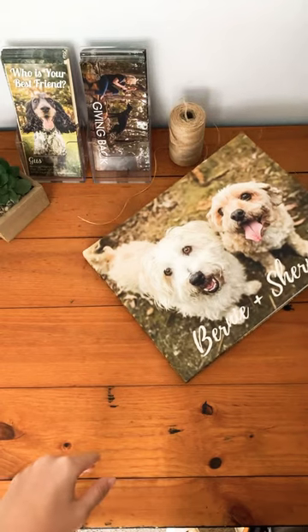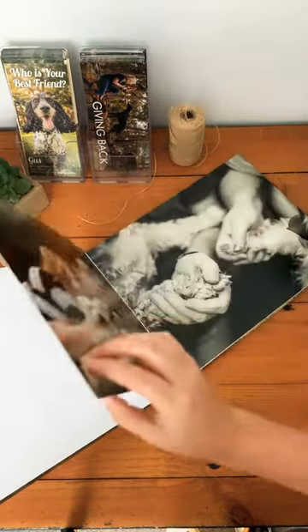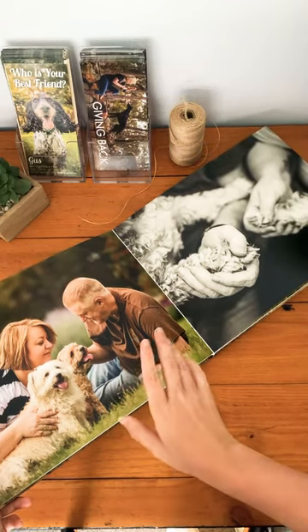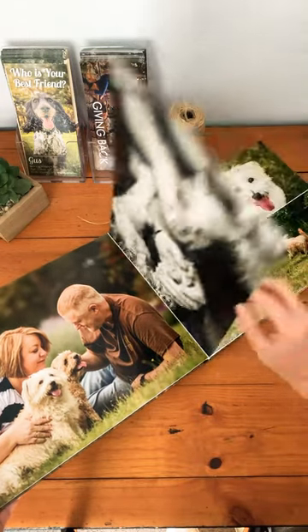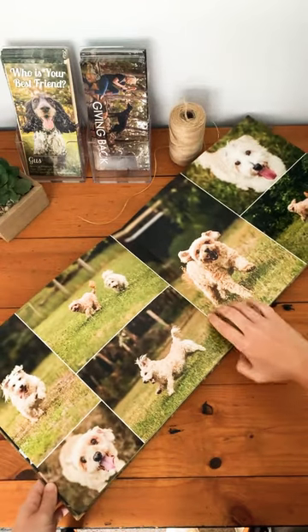Basically you can do a Ragamuffin session there, and this is what Bernie and Sherman did. These two little old men are absolutely adored by their humans — they were rescued quite recently and got adopted as a pair because they are totally in love with each other. That's really what we wanted to capture in this album.